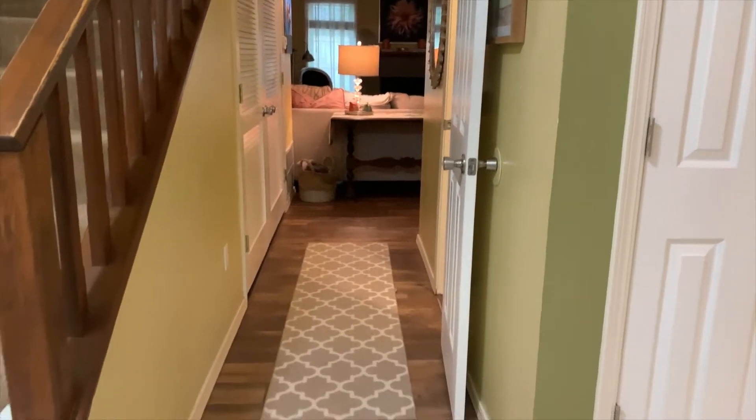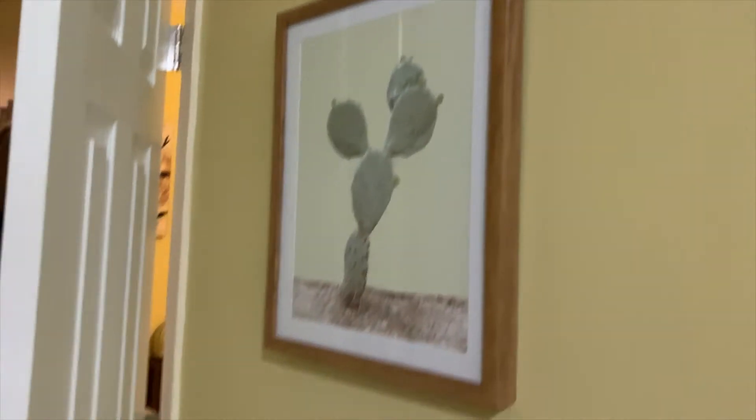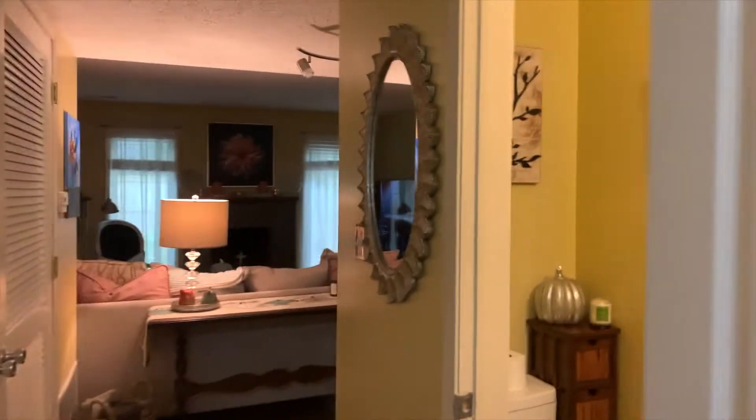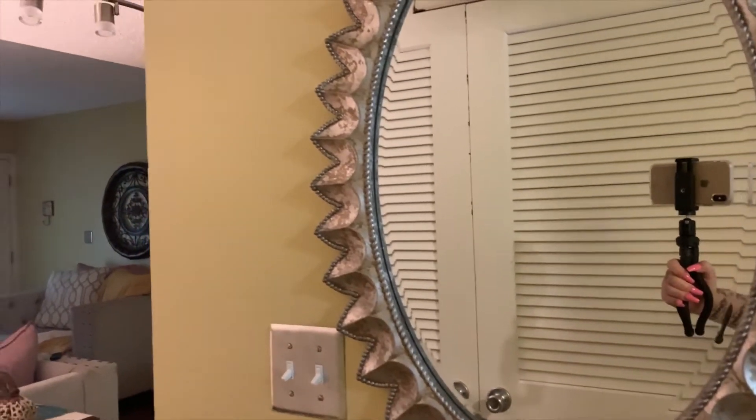Back at the front door — going straight through the entryway I have this owl runner here, got it on Facebook Marketplace. I put some decor up on the walls trying to make this feel like its own little area. I have a mirror on this half wall.